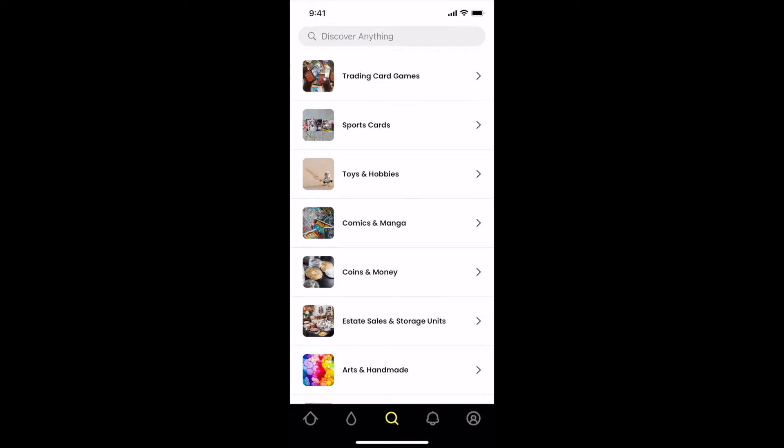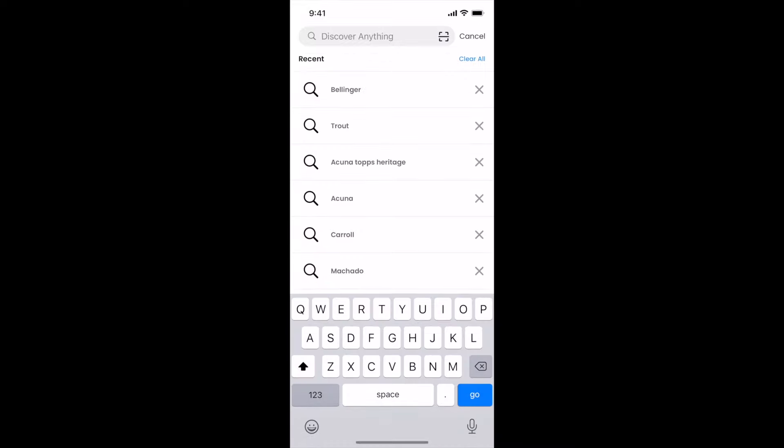I want to thank you guys so much for watching today's video. Once again, the links will be down below — May 30th, 5:30 Pacific Time, $15 off when you use my link. And on top of that, we're going to be running all of these cards starting at $1. I hope you guys did enjoy this video. Peace.